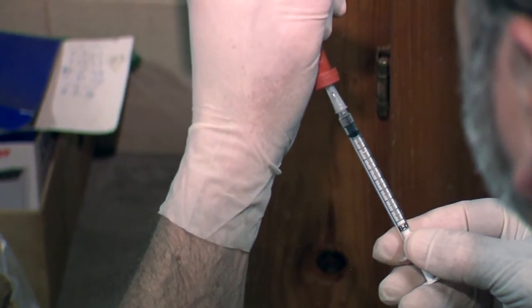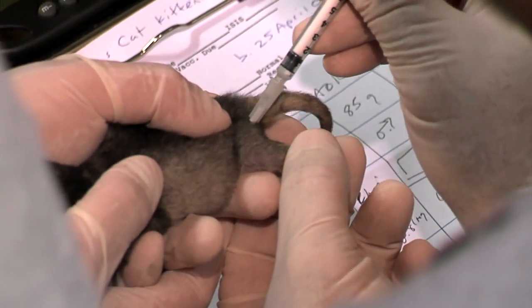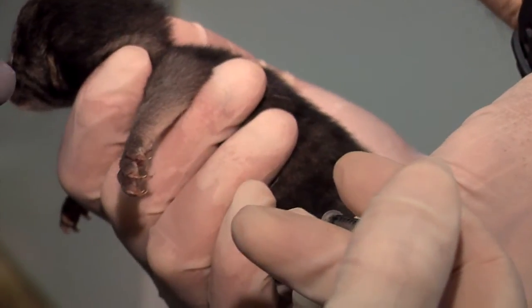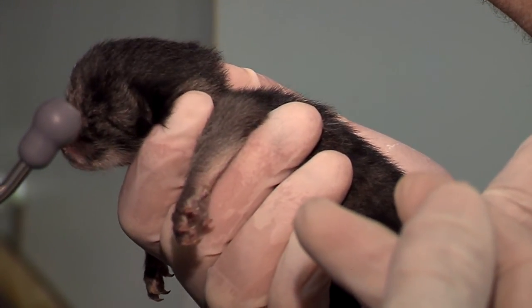We've come up with a regimen now that involves multiple drugs that we use with the pregnant female. And then after the kittens are born, we treat them for the first week with some of these drugs to try and keep any parasite that's already in their bodies from proliferating and wipe it out before it has a chance to establish itself.